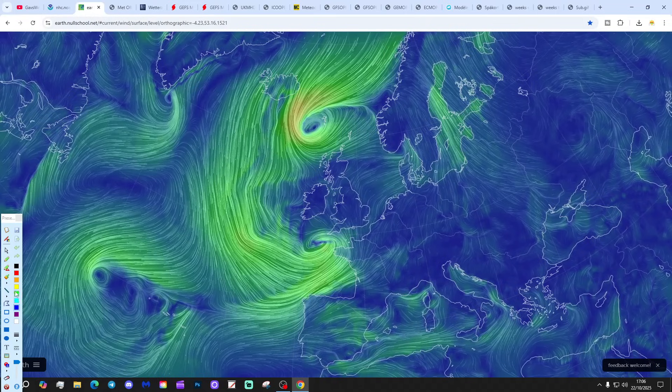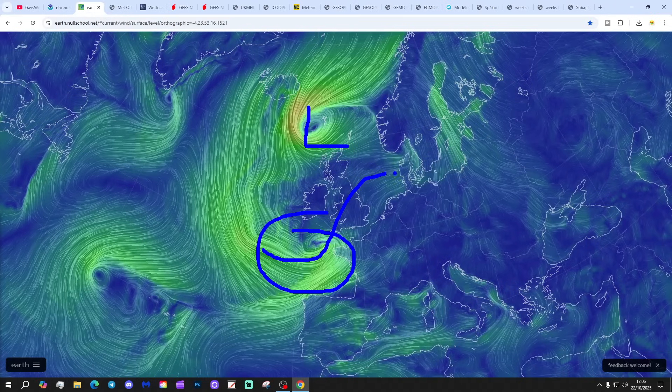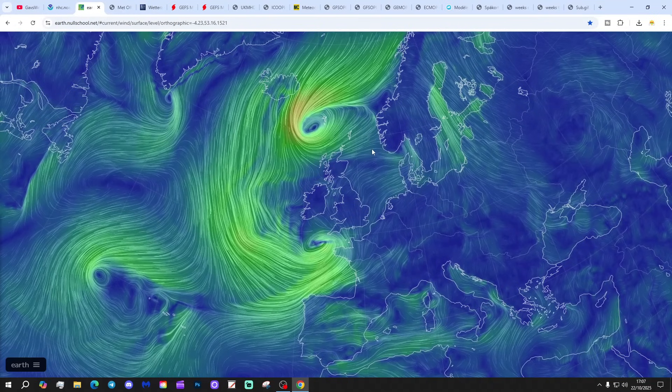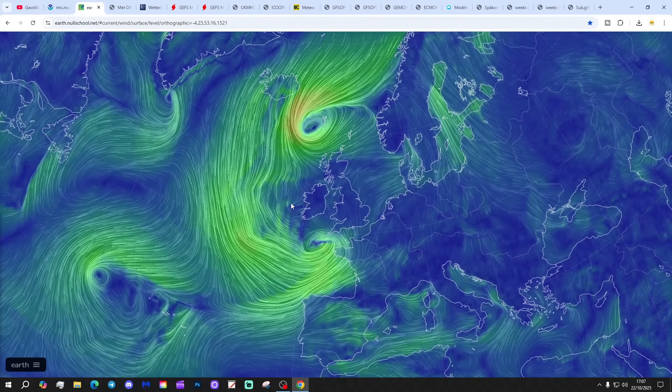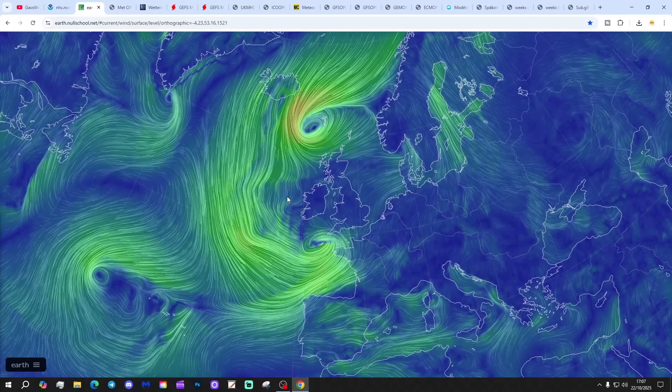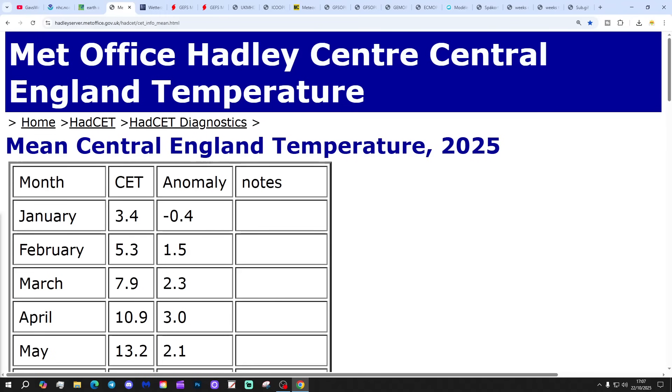Next, the wind map from EarthNullSchool.net shows low pressure sitting to the north of Scotland and another low into the south-west approaches. That's going to be pushing northwards and north-eastwards across England and Wales over the next 24 hours. The UK Met Office have now named that area of low pressure, and it will be a named storm bringing heavy rain and strong winds, maybe gales, to some parts of the country.